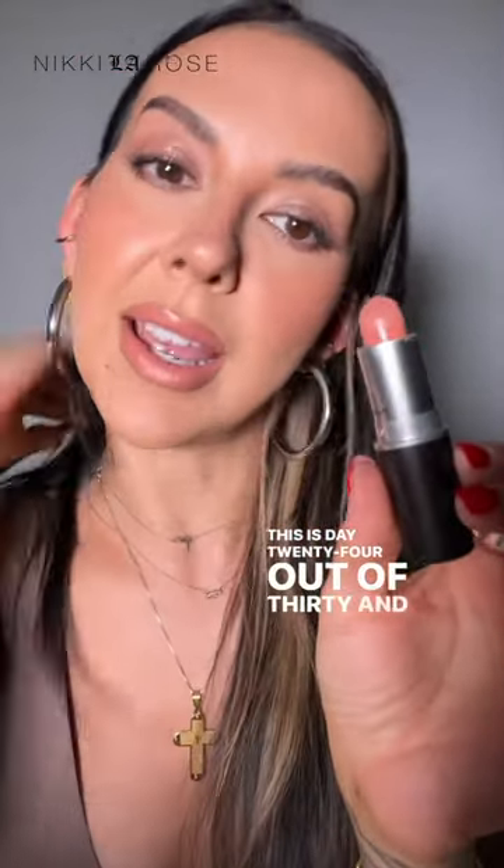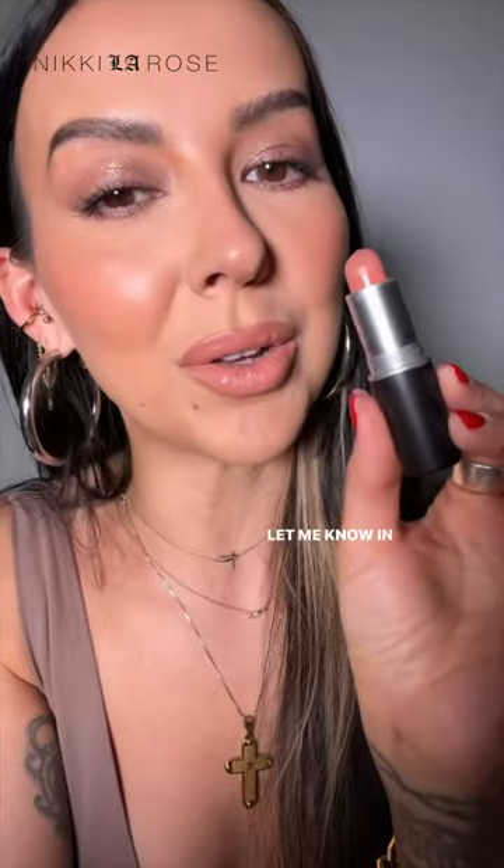This is day 24 out of 30 and I'll see you on day 25. Let me know in the comments what you think of this one.